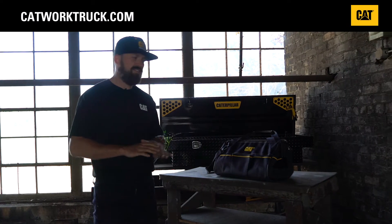Hi, I'm Ken and today we're going to talk about some of the products available at catworktruck.com. Today's video is about the CAT heavy-duty tool bag.